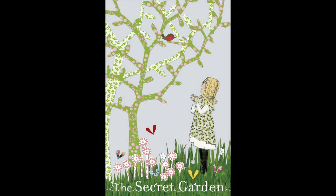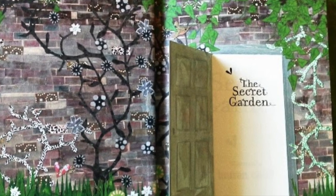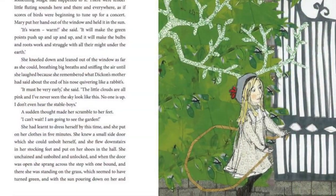It doesn't have the beautiful layered cover, but it does have beautifully illustrated end pages, as well as illustrations throughout the book, which makes it a quite delightful edition if you're looking for a copy to read.